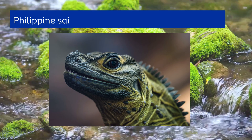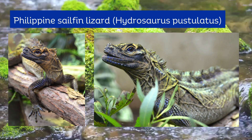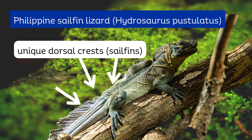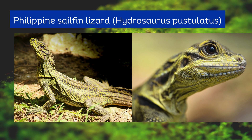The Philippine sailfin lizard, Hydrosaurus pustulatus, is a semi-aquatic lizard found only in the several islands that make up the Philippines. It has unique dorsal crests, otherwise known as sailfins, and has very bright coloration patterns that make them attractive to the eye.